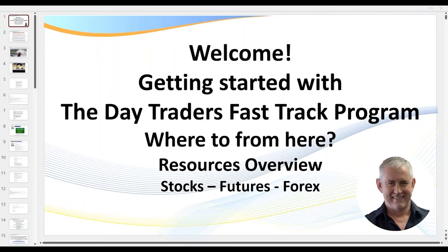Hello, welcome to the Daytraders Fast Track program. My name's Ray, also known as Samurai Trader. The purpose of this video is to give you a good overview of where to go from here — getting started with the Daytraders Fast Track program.